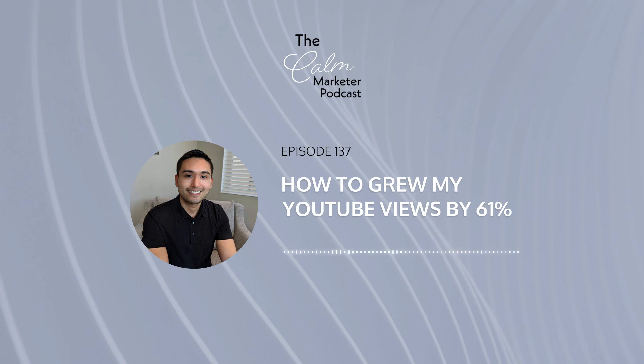Welcome to the Calm Marketer Podcast. My name is Kenneth Fong, a digital marketer on a mission to help businesses thrive. I'll bring you on my marketing journey where you'll get to learn from my experiences as an INFP navigating an extroverted world, and get actionable marketing tips for your business. Thanks for spending some time with me today. Now let's begin.